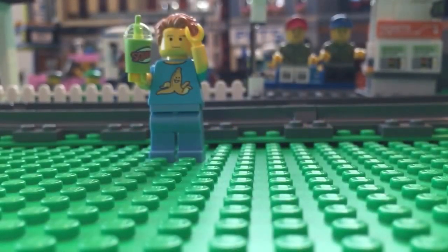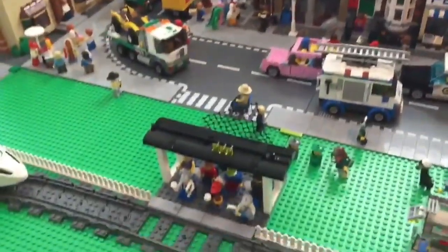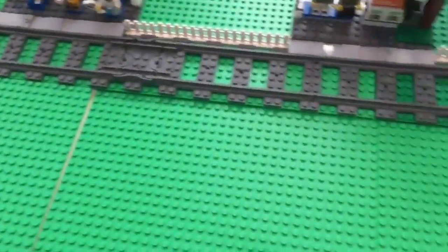Super Aquaniac coming at you with Lego City update number six. You can see that I've added some bright light green base plates.